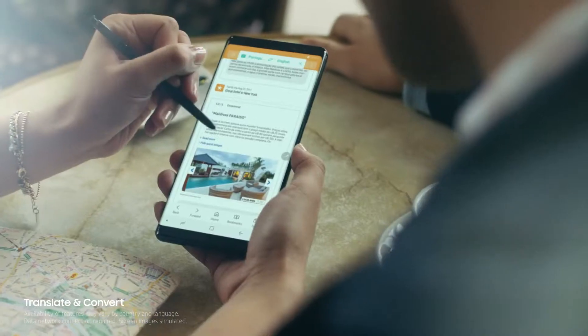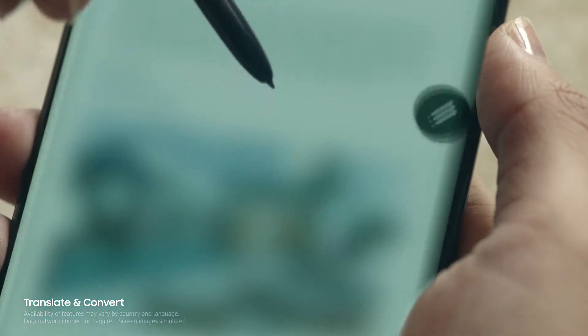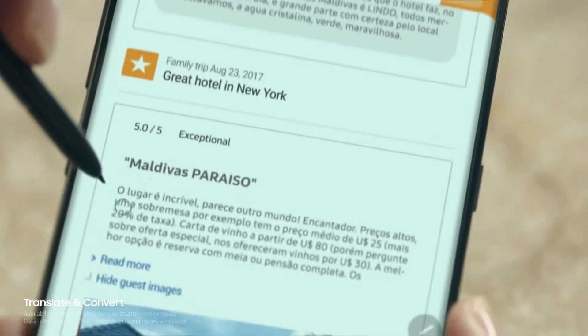Translate and convert at the tip of the pen. There can be words you don't agree with, but never words you don't understand.